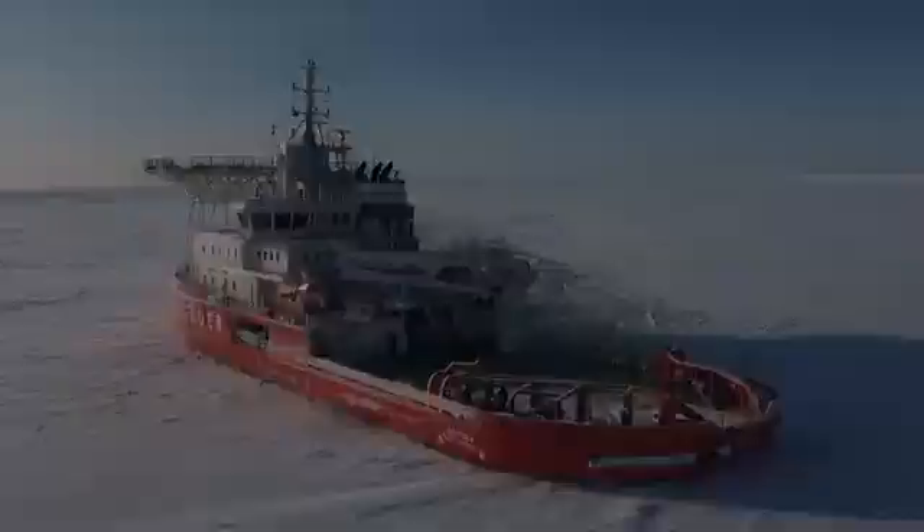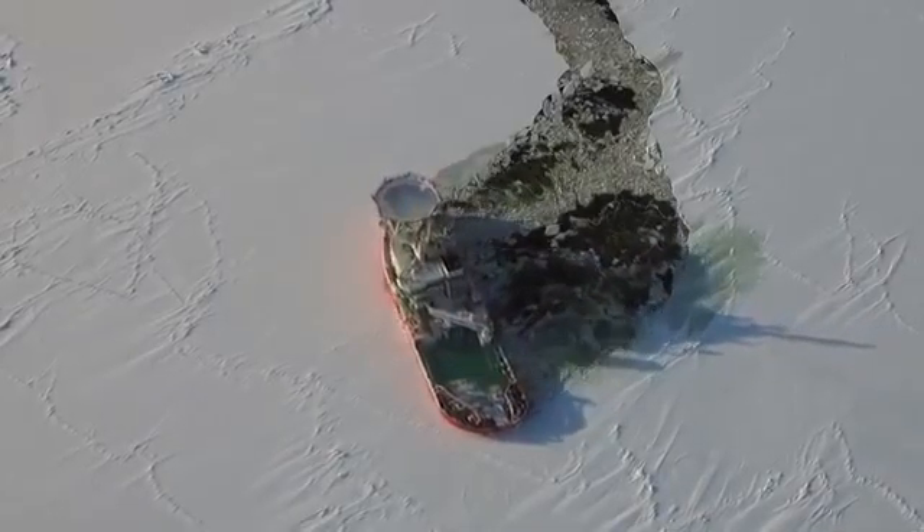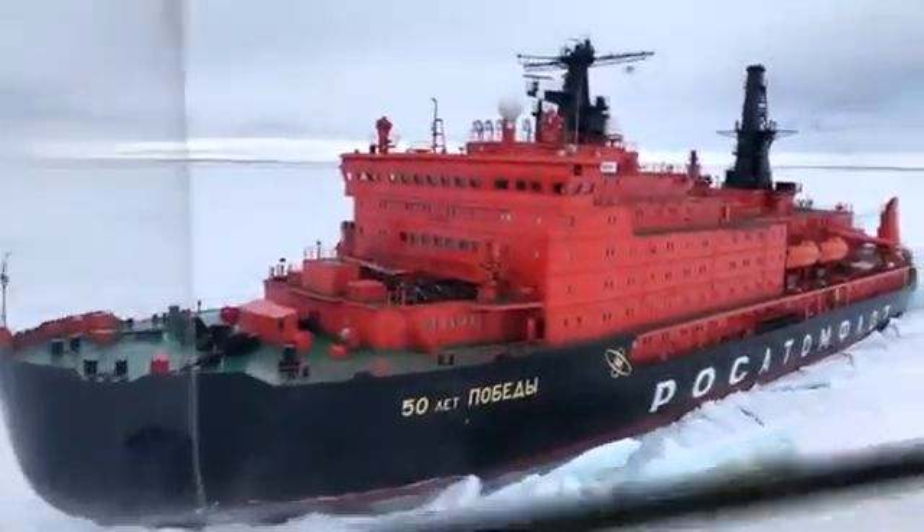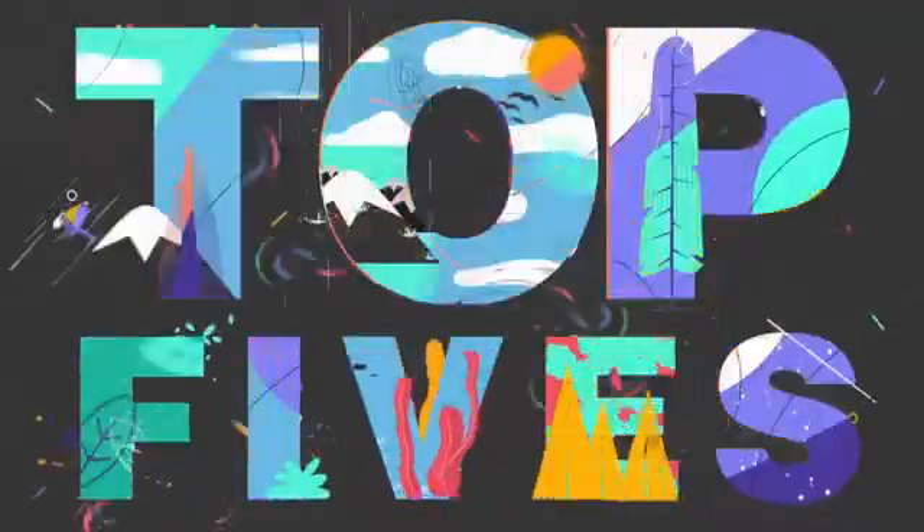An ice-breaking ship is designed to sail through heavy ice and provides safe passageways for other boats to sail through. Today's video is on 5 Amazing Ice-Breaking Ships.